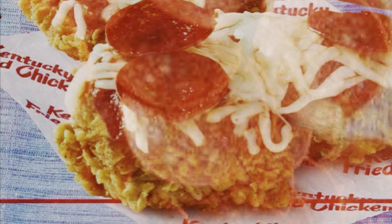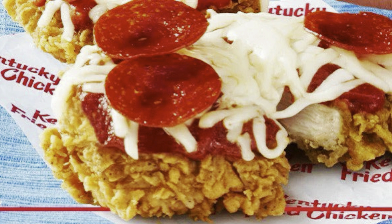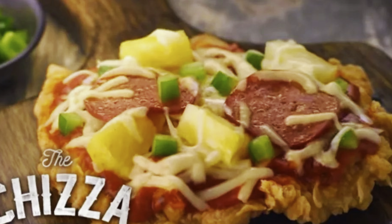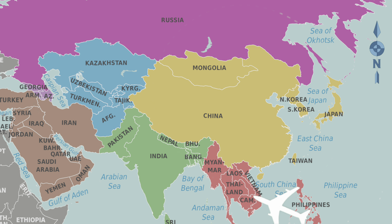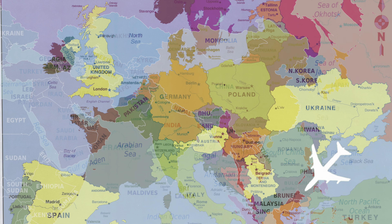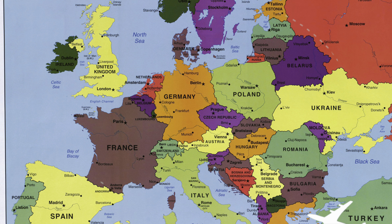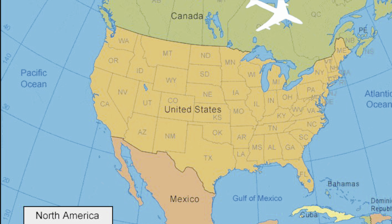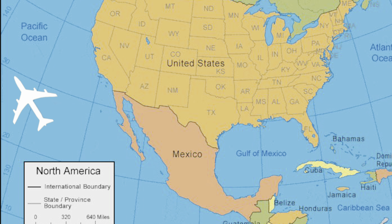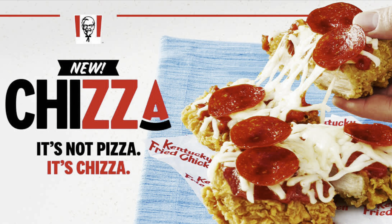The Cheatsa made its debut on KFC menus in the Philippines back in 2015, and since then the unique KFC dish has made its way around the world to Korea, Taiwan, India, Thailand, Germany, Spain, and Mexico, among other countries. Now you can experience the global phenomenon here in the U.S. for the very first time. The Cheatsa.